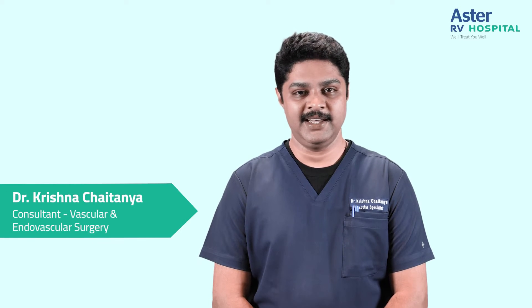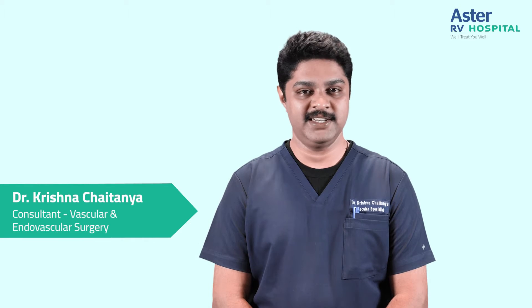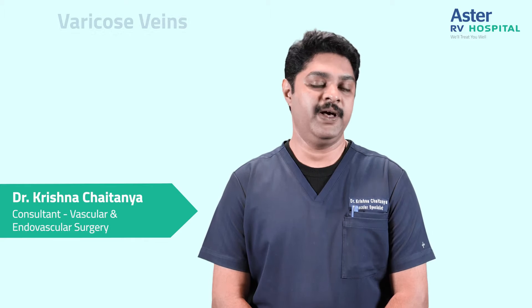Hello, I am Dr. Krishnan Chaitanya. I am a vascular and endovascular surgeon here at RV Astor Hospital. I am going to talk to you about varicose veins, one of the commonest problems faced by humanity.